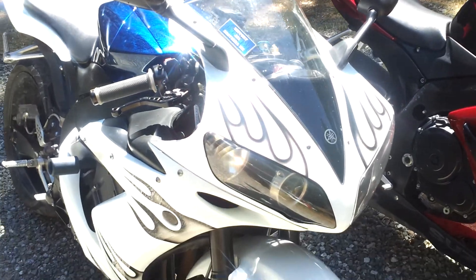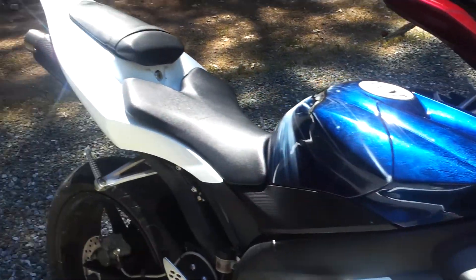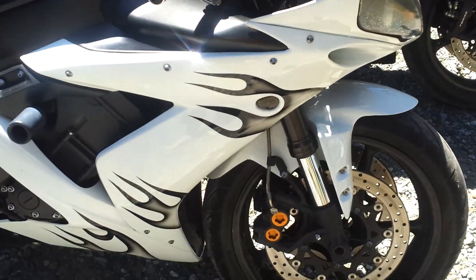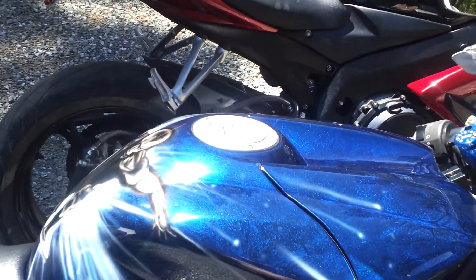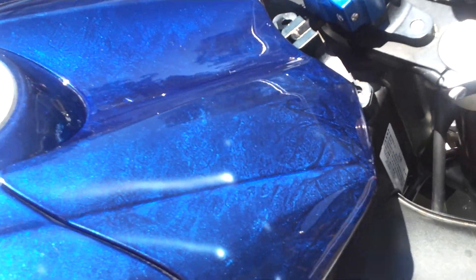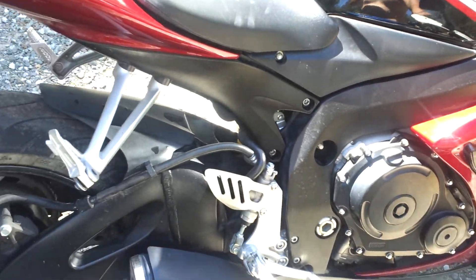We'll go to the 2005 YZF-R1. Currently I'm in the middle of changing plastics — going to the white, gray, and black from the Silver Surfer airbrushed blue. I don't know if you can see it, but this paint is gorgeous. Just beautiful paint. Thinking about getting the tank wrapped. I still have all the other plastics.